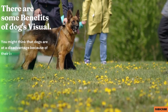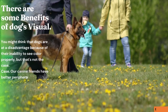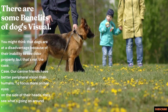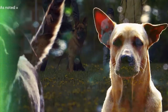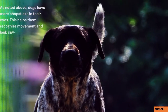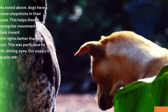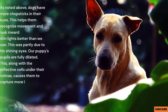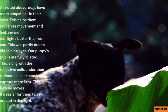You might think that dogs are at a disadvantage because of their inability to see color properly, but that's not the case. Our canine friends have better peripheral vision than humans, since their eyes are positioned more to the sides of their heads, allowing them to see what's going on around them better than we do. Dogs also have more rods in their eyes, which helps them recognize movement and see better in dim light. Their pupils are fully dilated, and along with reflective cells under their retinas, this allows them to capture more light, making it easier to move around in low-light conditions.